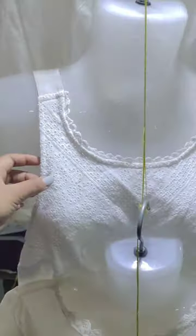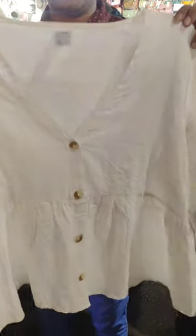This is a white color. This is a brand like H&A, Mango, Brander. This is a heavy material.